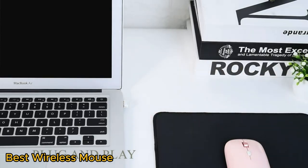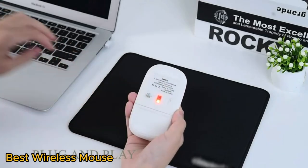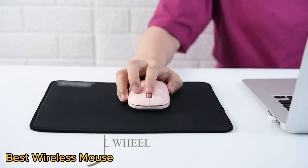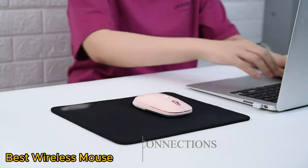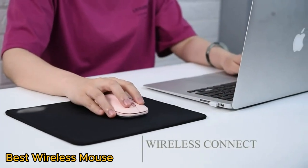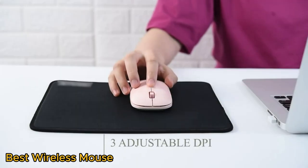Top models often incorporate advanced optical or laser sensors for precise tracking, customizable buttons for increased productivity, and long-lasting battery life. The best wireless mice offer a comfortable grip, reducing strain during extended use.